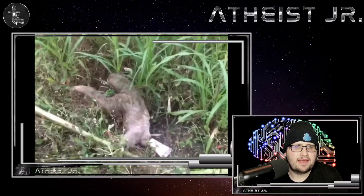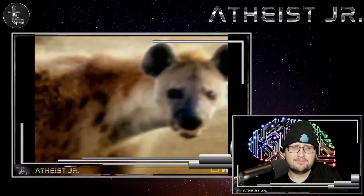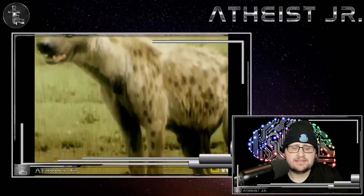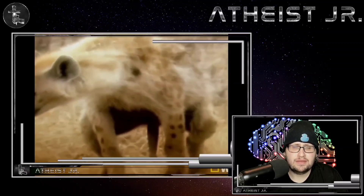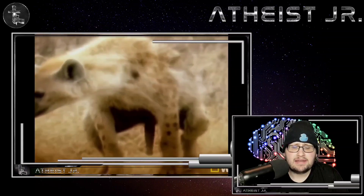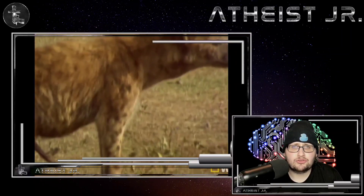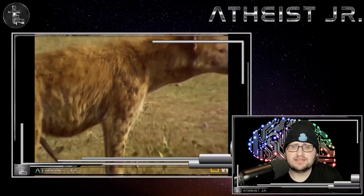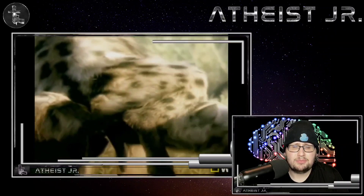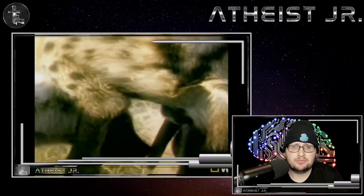Next up we have the female hyena. The female hyena has evolved a pseudopenis that they actually have to give birth through. They have the largest cub of any carnivore. Many first-time hyena mothers don't survive childbirth, and roughly 60% of hyena cubs suffocate on the way out. The pseudopenis is ruptured during childbirth.